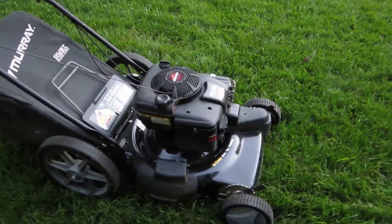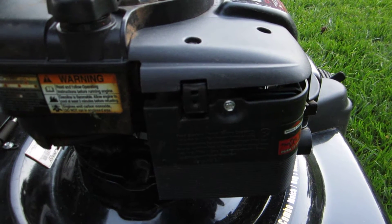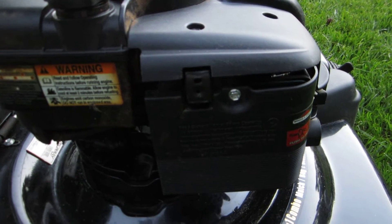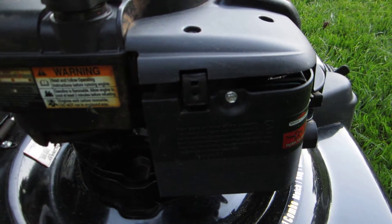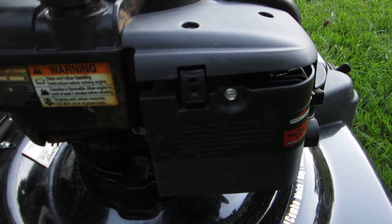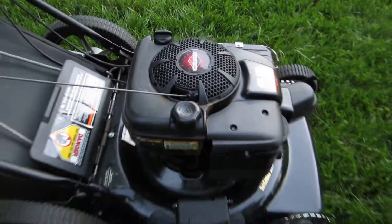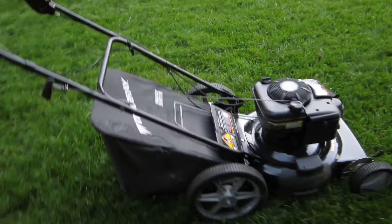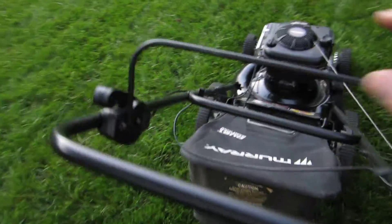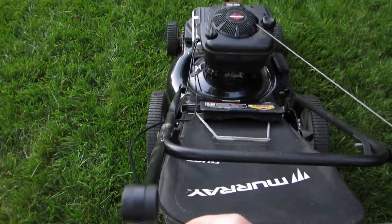What we did on this is we fixed the carburetor — gas was pouring out of this thing when I got it and the owner was scared of it. We put a new seat and needle in it, new bowl gasket, new nut gasket, and it hasn't leaked since. Starts very well now.